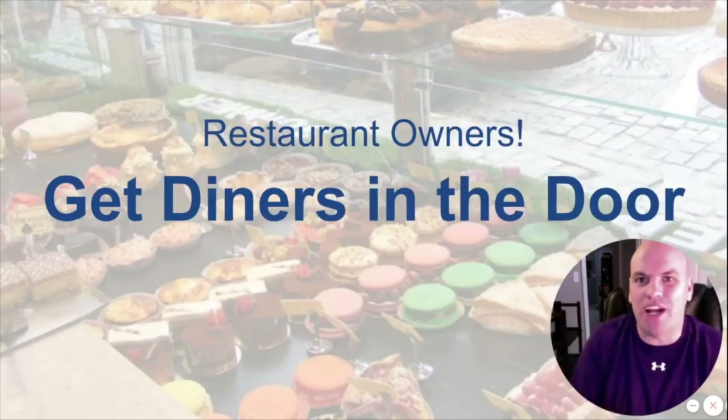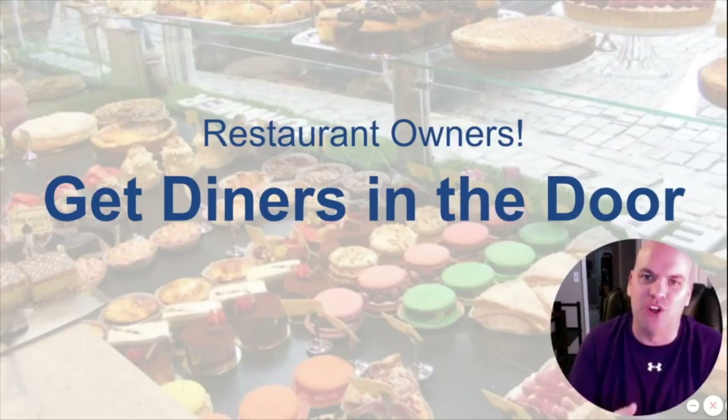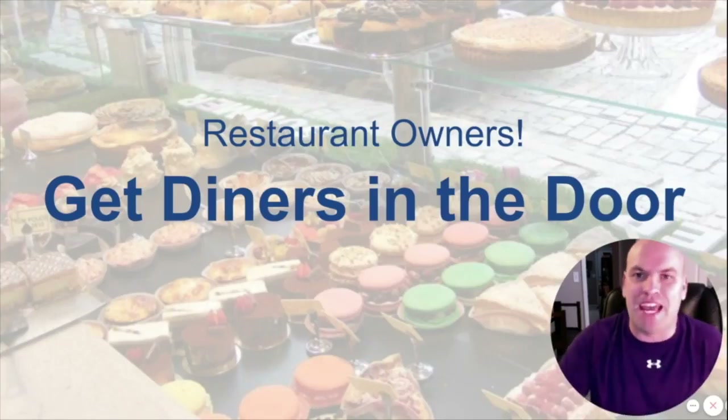What's up restaurant owners? Do you want to get more customers in the door? I want to share with you a marketing campaign I've been running with a local restaurant — the results they're getting. It's a strategy to drive people in the door that's fully trackable and different than any other traditional marketing campaign you've probably used before.